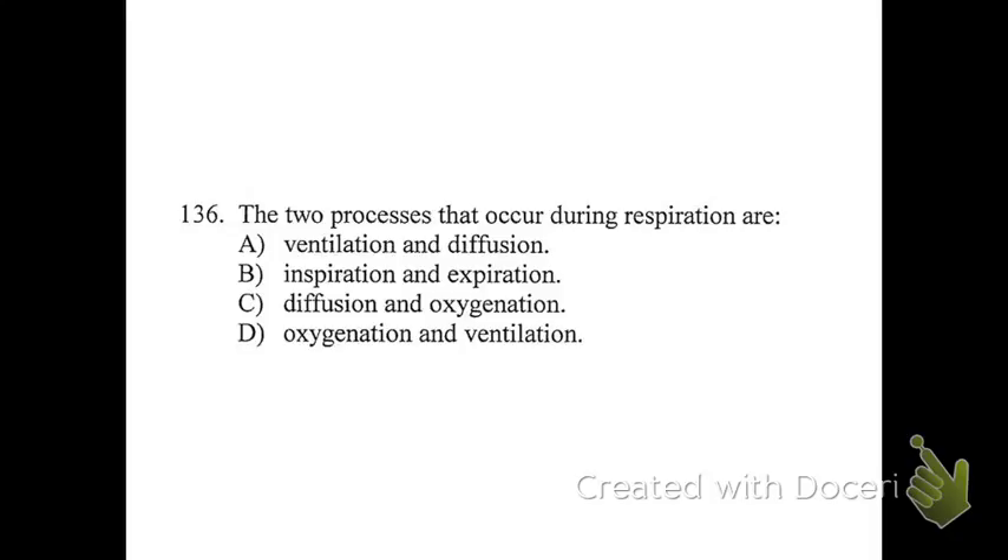Number 136: the two processes that occur during respiration are what? B is the best answer — inspiration and expiration. We talked about the difference between ventilation and respiration: ventilation is more of the mechanical process of air in and air out, while respiration can refer to the movement of gases between alveoli, blood vessels, and things like that. Here it's asking about breathing in general, and inspiration and expiration make sense. None of the others have two terms that would accurately describe any part of the process.